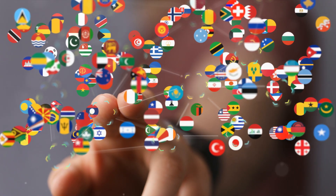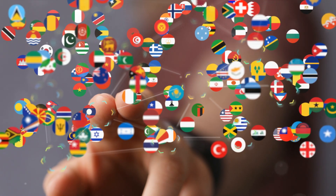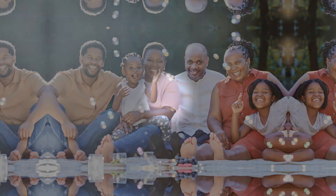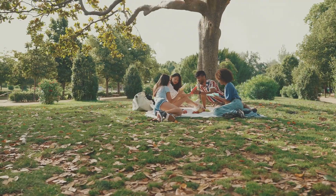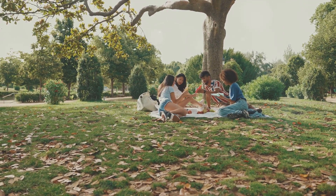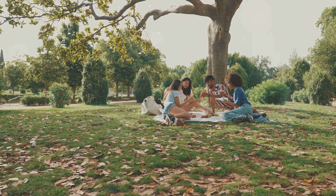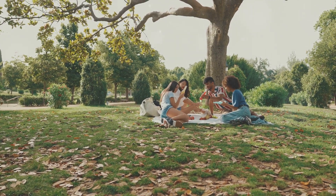So, are you ready to discover a new world of linguistic possibilities? Buckle up as we embark on this linguistic journey, starting off with number five. At number five, we have Afrikaans, a language that might surprise you. Originating from the southern tip of the African continent, Afrikaans is a vibrant and accessible language for English speakers.